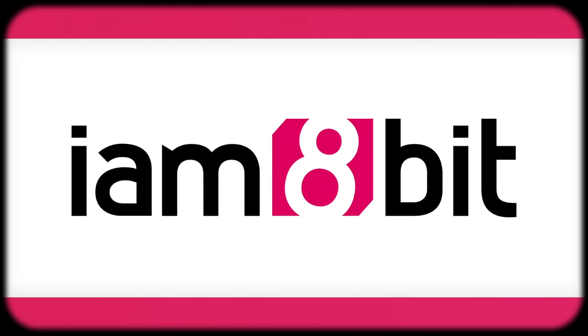First up is a record that was sent to me by I Am 8-Bit, which is a company local to me — actually right down the street. This was a complete surprise; I didn't know of I Am 8-Bit until they sent me this. They do really cool products tied into popular franchises, and this is the original motion picture soundtrack for The Nice Guys, a brand new film that just came out.